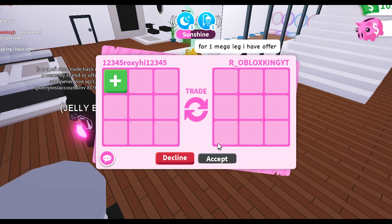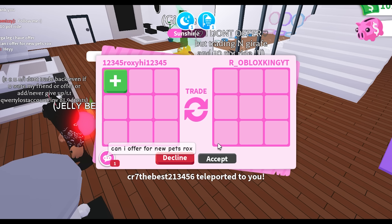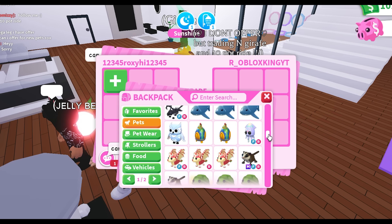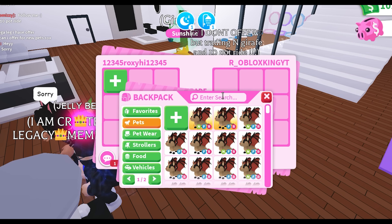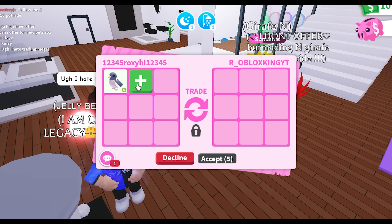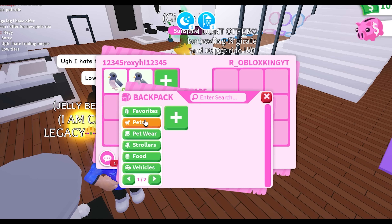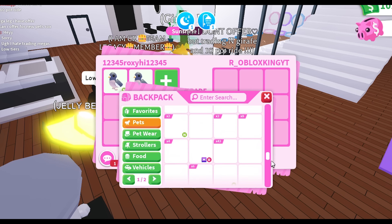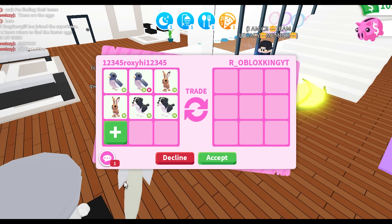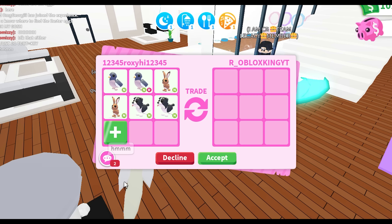Our first trade will be starting off with R underscore Roblox King. Hi! This is kind of an offer for the new pets. Let me think — yes, you may. Let's add this neon wood pigeon, this neon ride wood pigeon. What else should I add? I've also added my two neon hares, no potion, and my two neon little pups.